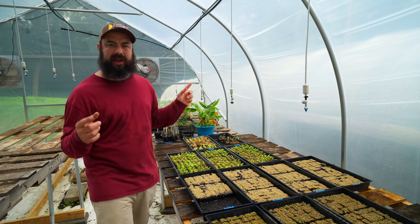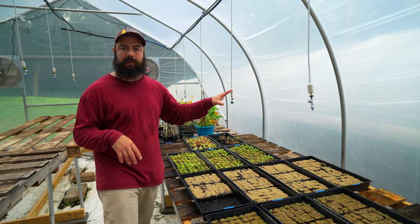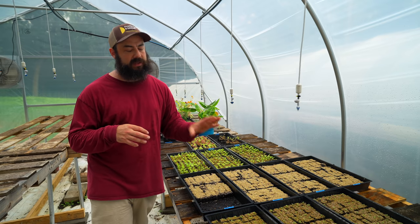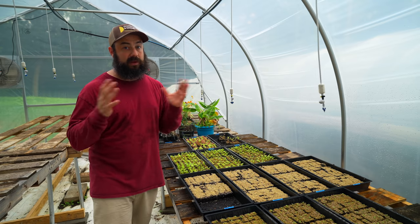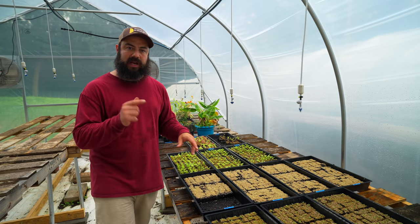Before we get into the plans, I did install a misting system in here, which you're probably going to ask me about. I just put this in and I will make a video on it for sure. So far it's been really cool, but I don't want to recommend everything until I've used it for a while. Now that I've got these beets planted, let's talk about the expansion plans.